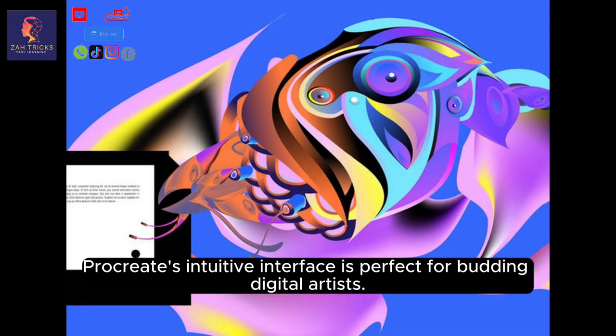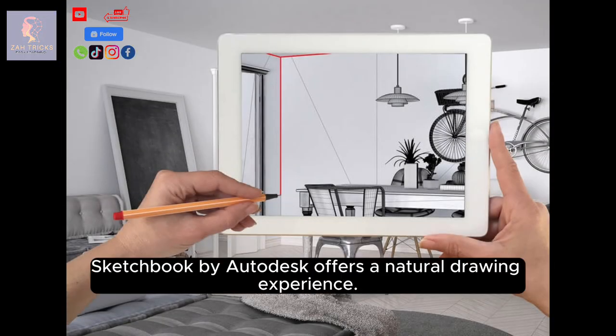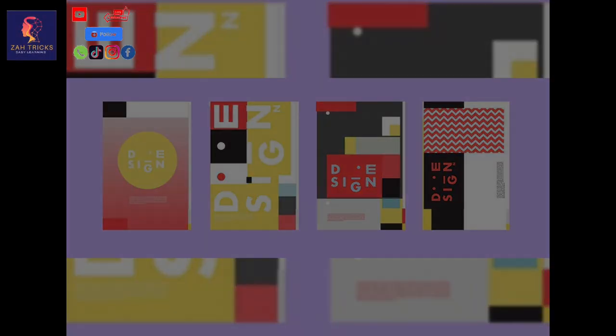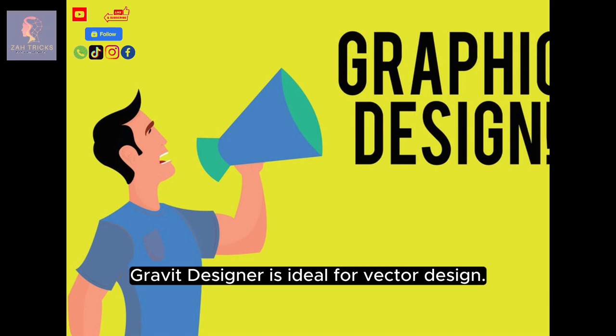Procreate's intuitive interface is perfect for budding digital artists. Sketchbook by Autodesk offers a natural drawing experience. Designer provides tools for professional-looking marketing materials. Rabbit Designer is ideal for vector design.